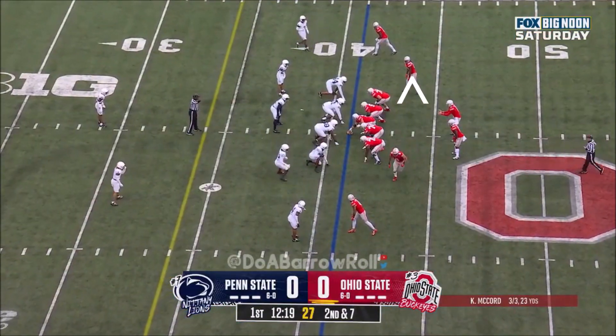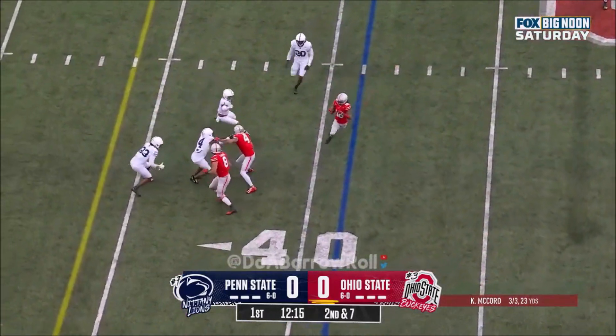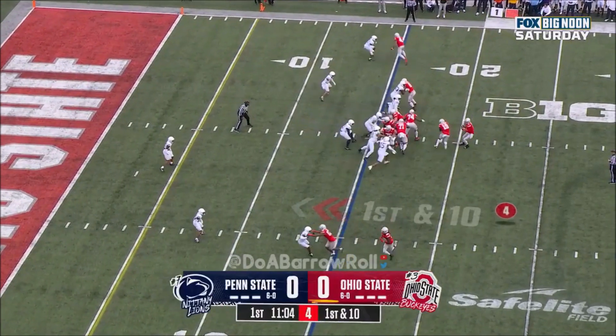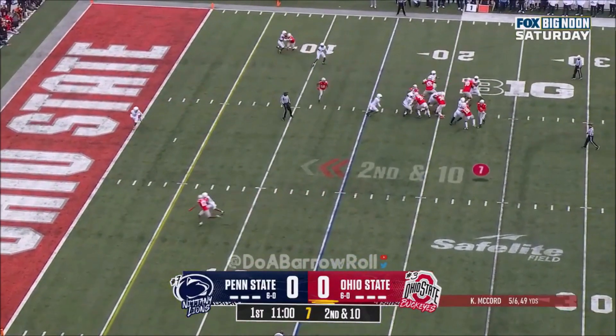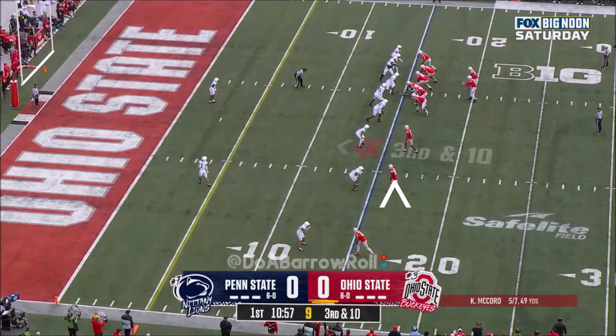First down. Back in better field position today than they started last week. On second down and 7, dump it off nearside. Here's Harrison. And he's got the eighth play of the drive coming. Here's a nearside throw — second down and 10. McCord looking in zone and incomplete.